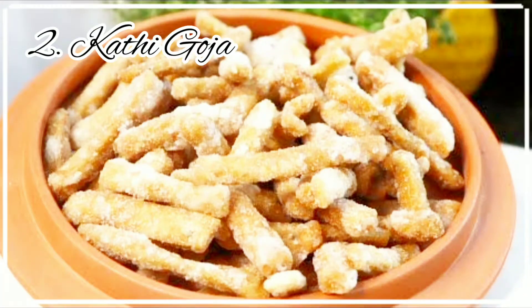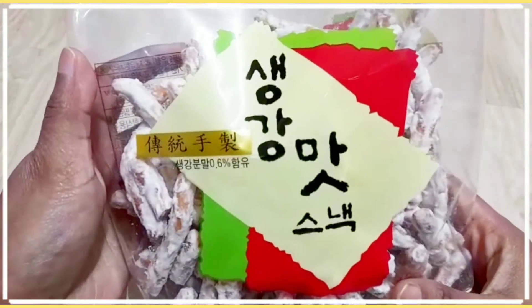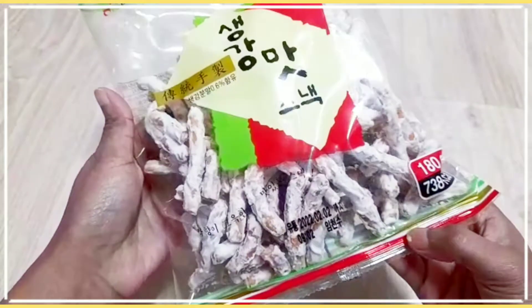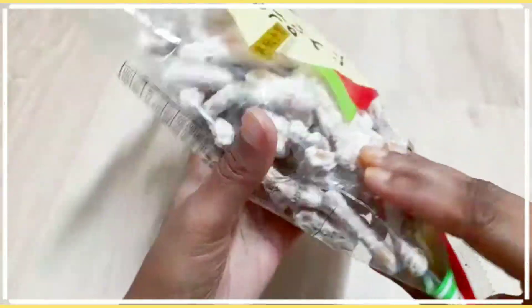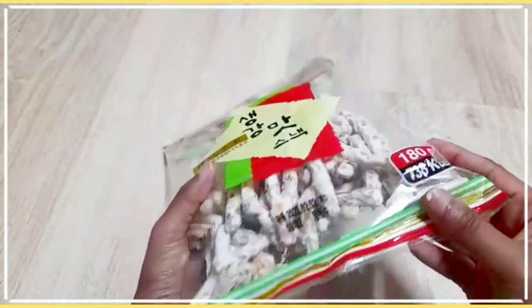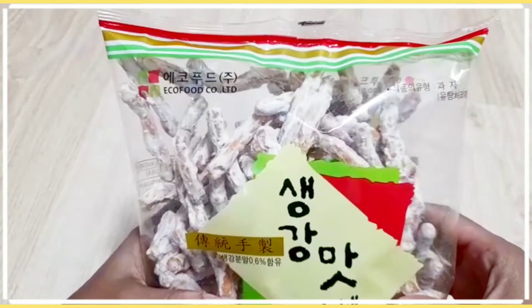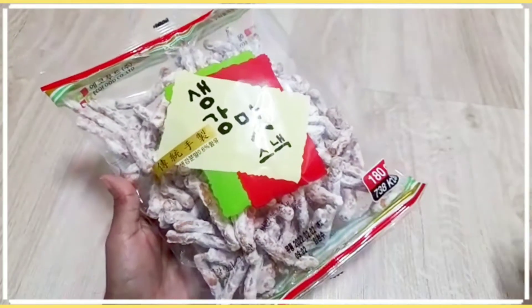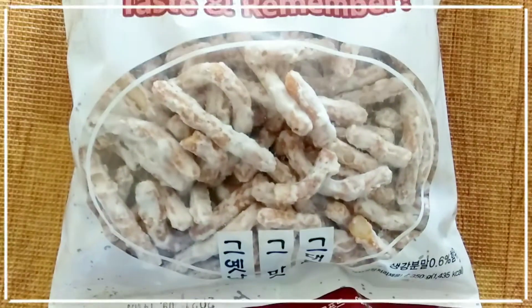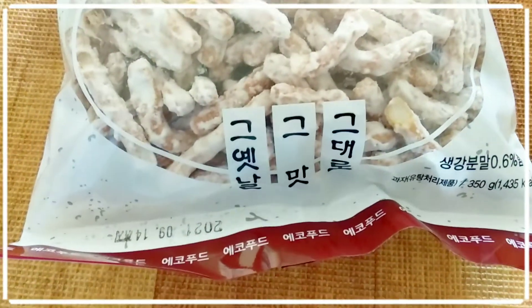Number two: in India, West Bengal, we call this kati gaucha. Similarly, in Korea we get these senggang mat snacks, or senggang mat kwaaja. These taste exactly the same — crispy fried sticks coated with sugar. I was really surprised to find these in Korea. Different companies make this; I found two brands and both were really very tasty.